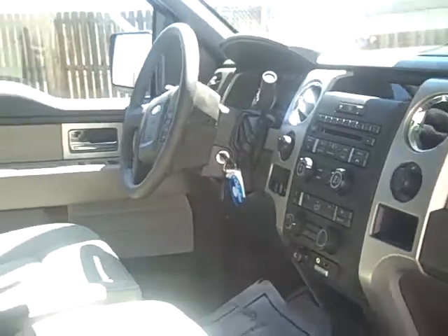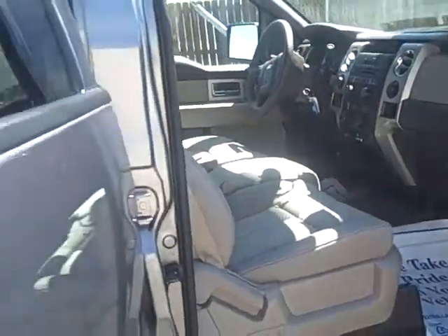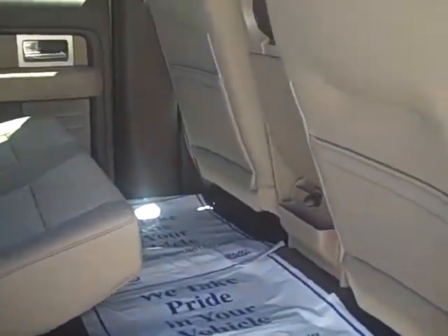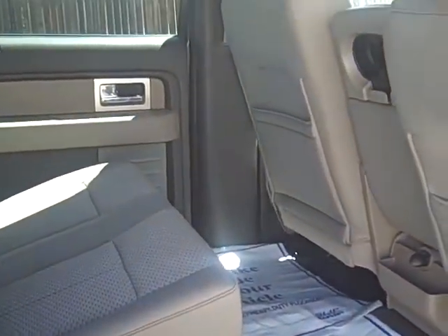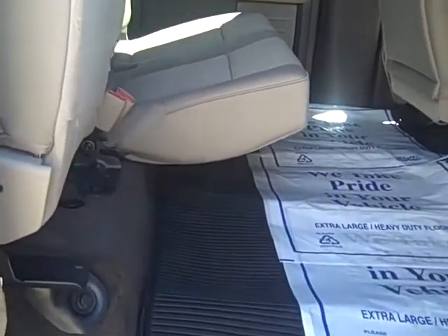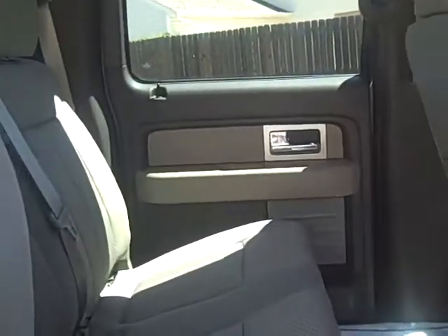This also comes with Sirius satellite radio and you'll get six months free subscription with that. It has a power driver's seat. I've flipped up the back seat here so you can see there's extra storage under both sides of the seats in the rear.